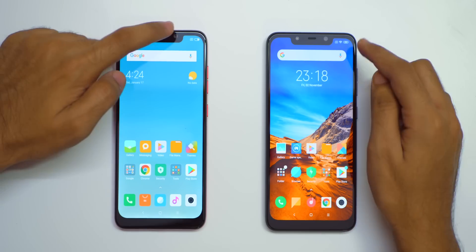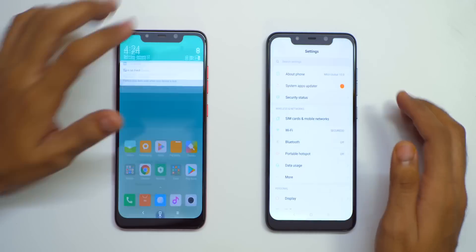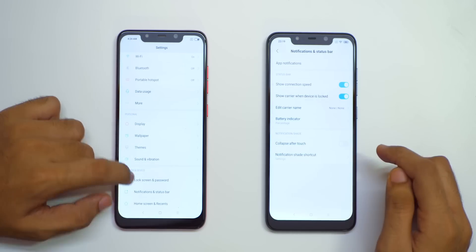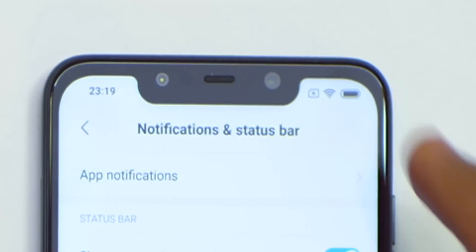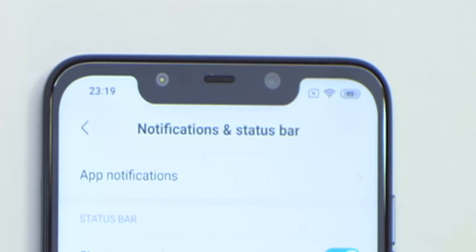Are they fixed in MIUI 10? First one is the battery percentage, which was not present in MIUI 9 but is present in MIUI 10. To enable that, go into settings, then scroll down and select notifications and status bar. You will see a new option here for battery indicator. You can select graphical and it will show you like this, or if you select percentage, it will show you the percentage of battery remaining.